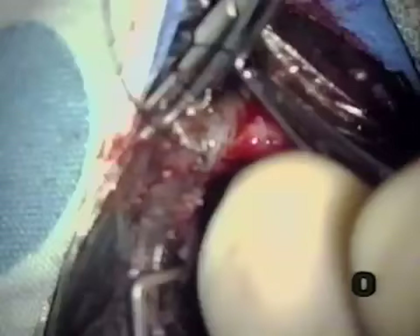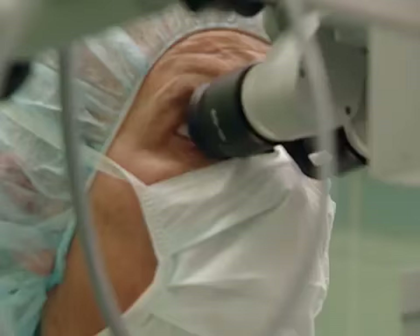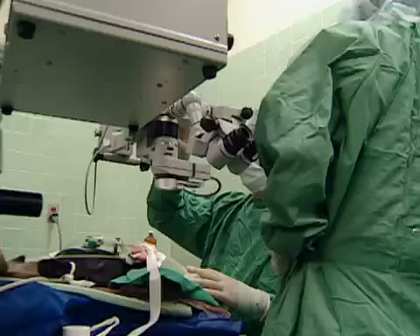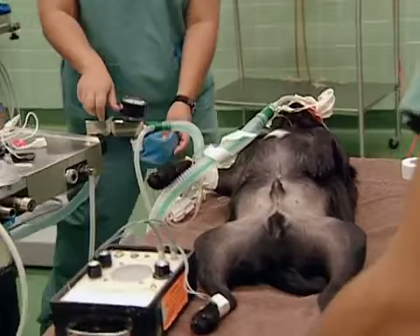'Now we're going to suture that skin together and you're going to see the lid start to get smaller. I'm pretty happy with that — I think that looks pretty good. We've got to wait and see what happens with this little guy. Make sure that he can blink properly over that eye.'